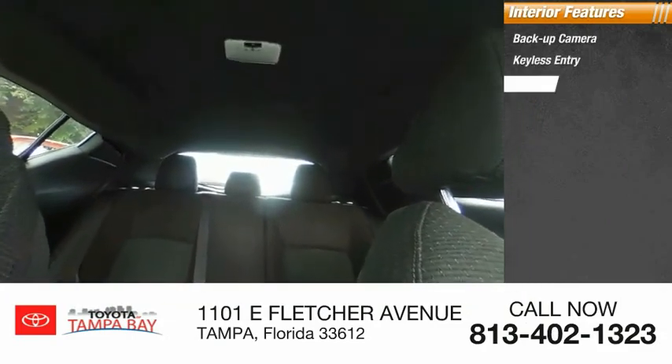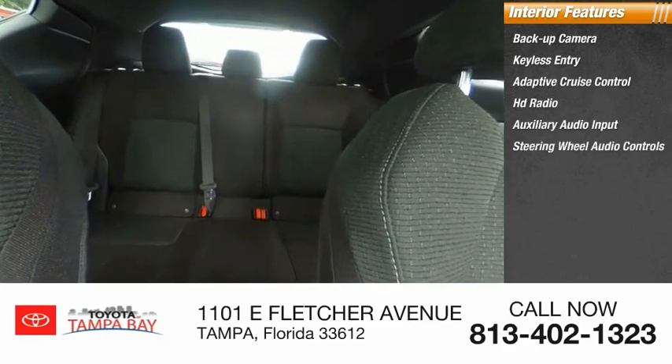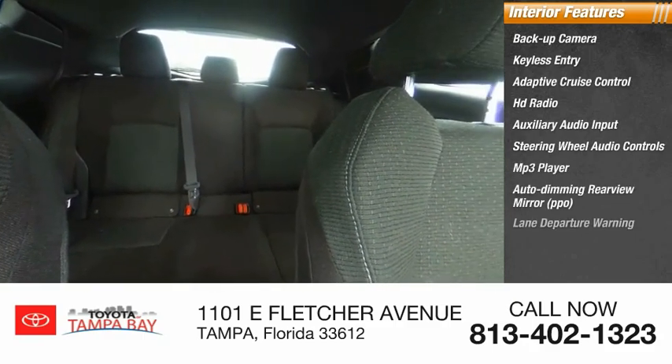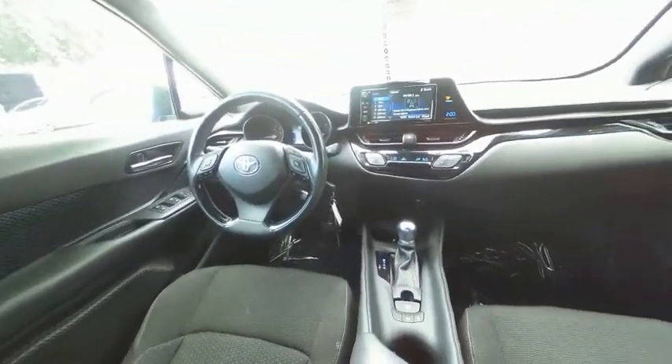Inside you'll find backup camera, keyless entry, adaptive cruise control, HD radio, auxiliary audio input, steering wheel audio controls, MP3 player, auto dimming rear view mirror, PPO, lane departure warning, and cruise control.